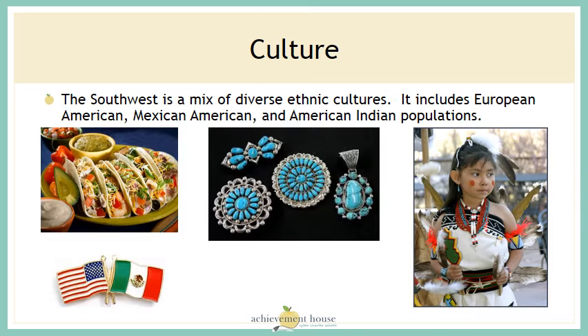The southwest is a mix of diverse ethnic cultures. It includes European Americans, Mexican Americans, and American Indian populations. These cultures have an impact on the food, jewelry, clothing, and religions in the southwest.